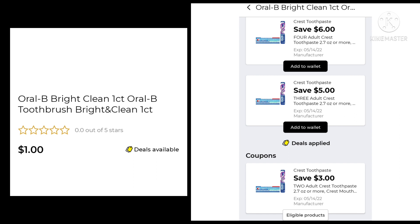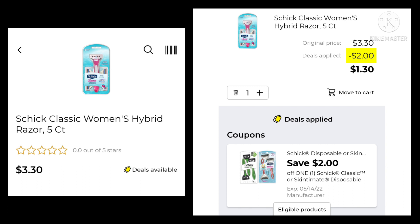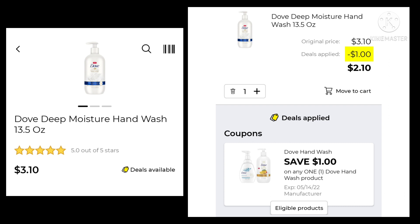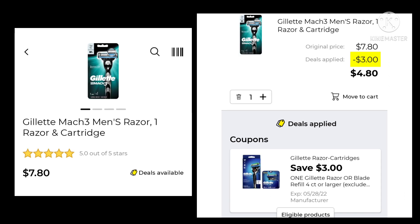If you get three Oral-B toothbrushes, you save $5.00, giving you $2.00 overage. And if you buy four of them, you save $6.00, giving you $2.00 overage. So there's $5.00 overage if you use all those coupons. The Schick Classic Razor is $3.30 — you're going to save $2.00 and pay only $1.30. Then we have the Axe Antiperspirant, 1.7 ounce, which has gone up to $3.05. We're going to save $1.00 and pay $2.05. The Dove Deep Moisture Hand Wash is $3.10 — save $1.00 and pay $2.10. Then we have the Gillette Mach 3 Men's Razor at $7.80. We have a $3.00 digital, leaving us paying $4.80.